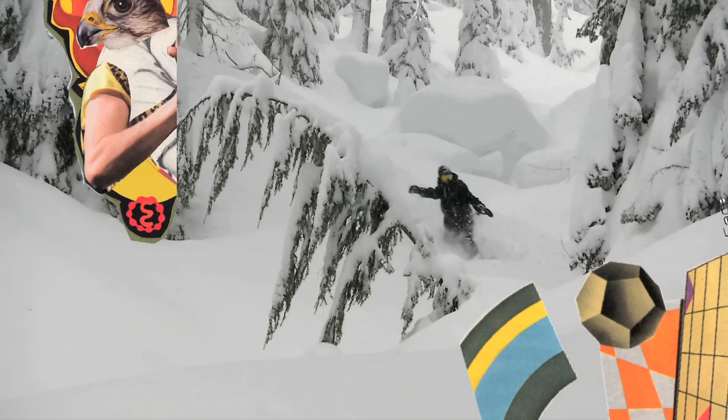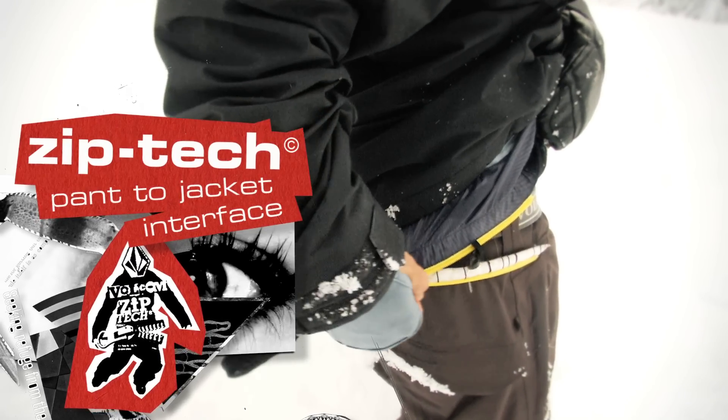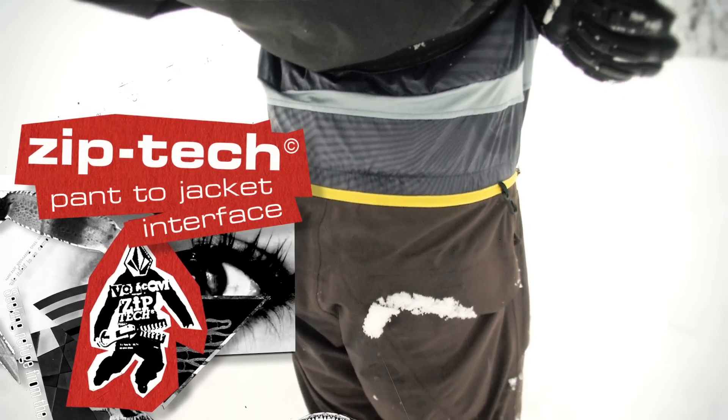Another feature I really like is the Face Tech. It's got a built-in face mask into the jacket, and they have the Zip Tech — it zips into my Gore-Tex pants.